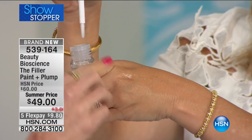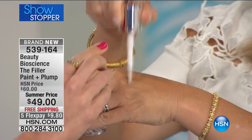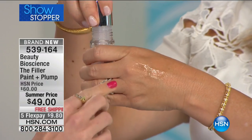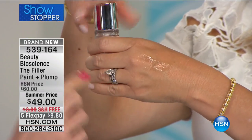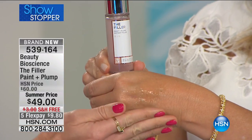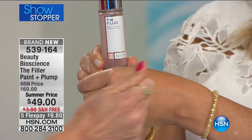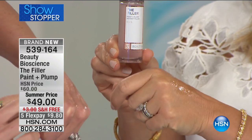You paint it where you want it — around the eyes, around the nose-to-mouth lines, your 11 lines. It immediately plumps them up and stays plump for an entire day. It forms a film on the skin with a proprietary patented bio plump complex.